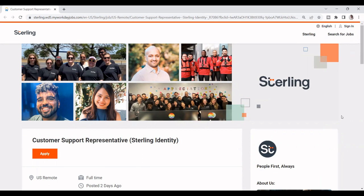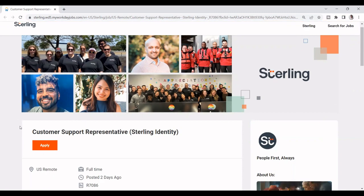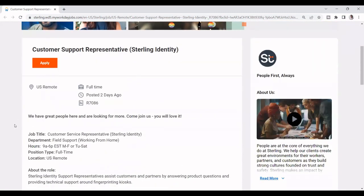So there's this company called Sterling. Sterling is actually hiring right now for a customer support representative. I don't know if you guys have heard of this company before, but I'm going to go into detail and explain to you what the company is about. This is a remote job — you can work from home.